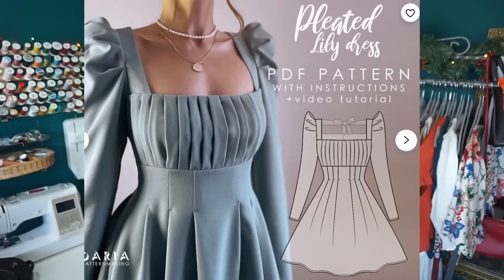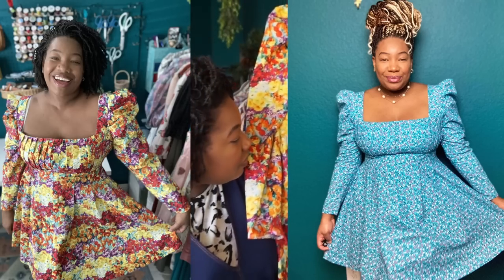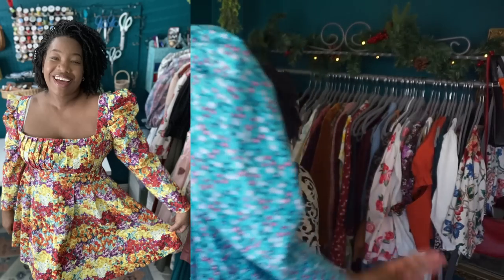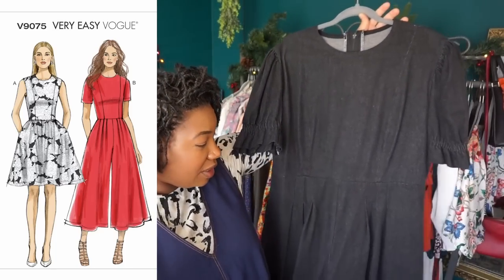Next I have two Pleated Lily dresses by Daria Pattern Making — it's called the Pleated Bow Lily Dress. This one fits perfectly; this one does not. The fitting for this one required a lot of finagling and I didn't feel like doing the same amount of work on the other — but this fabric is absolutely gorgeous, so I've kept it because I do want to go back and adjust it. I'll have to completely deconstruct the bodice to do that. If you get the fit right, the dress is magnificent.